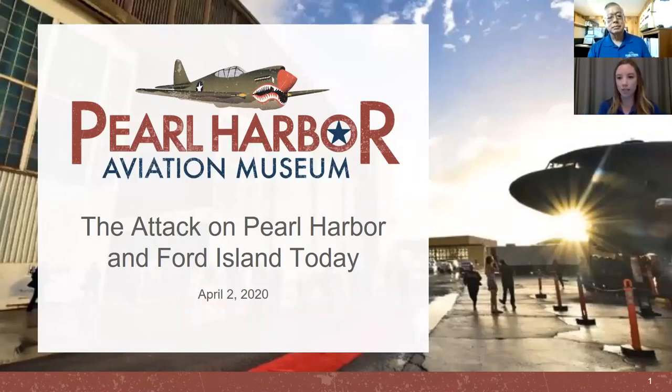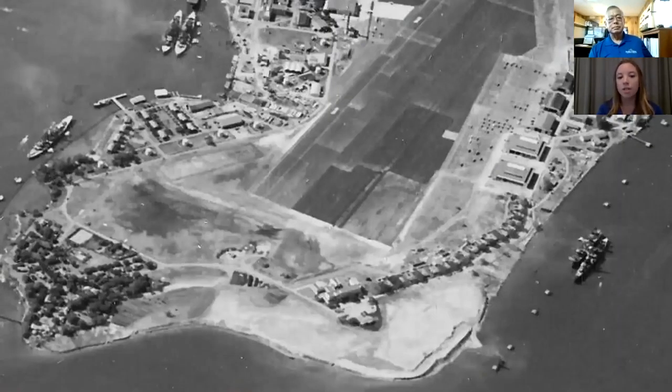Our museum is on Ford Island — that island in the middle of the harbor. In 1940, Ford Island became the exclusive property of the U.S. Navy. When the attack began in 1941, there was a runway for aircraft to land, lots of aircraft on the island, and several hangars. Up at the top you can see the control tower and Hangar 37, which are part of our museum today. At this time, the U.S. Navy had the majority of its Pacific fleet anchored off of Ford Island. You can see the battleships — this is where Battleship Row was and where, subsequently, the Arizona was sunk.